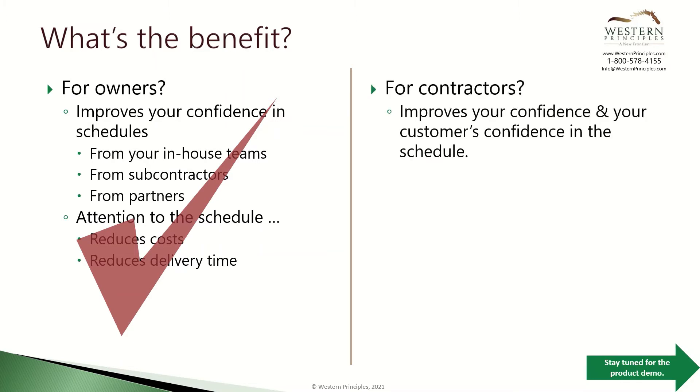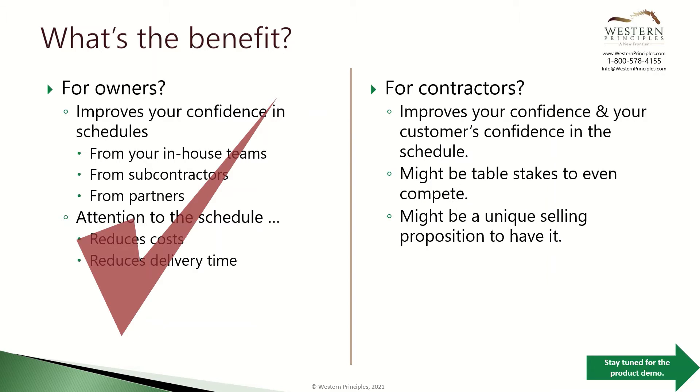For contractors, it also improves your confidence in the schedule and your customers' confidence too. It might even be table stakes to compete in a bid, or alternatively a unique selling proposition if you have a business process and related scheduling checking tool. You can see that there are quantifiable benefits from using a schedule checker.